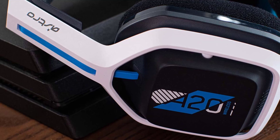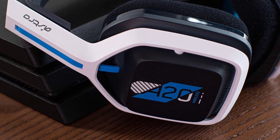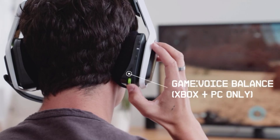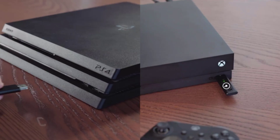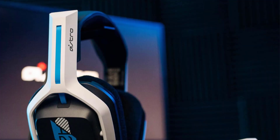The headset's built-in battery provides more than 15 hours of battery life, allowing you to game through extended sessions without the need for constant recharging. The USB-C port makes recharging a breeze, and the quick and easy flip-to-mute microphone functionality allows you to choose when you want to be heard.